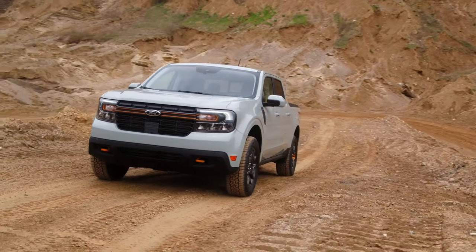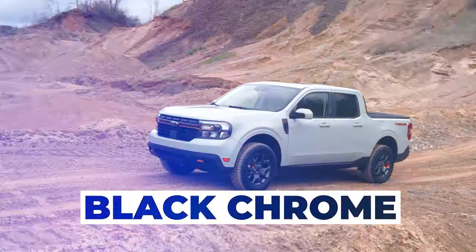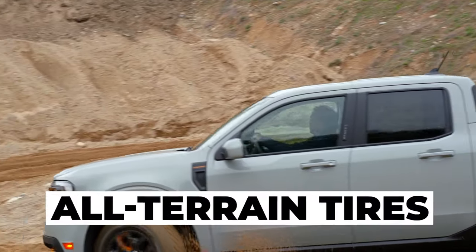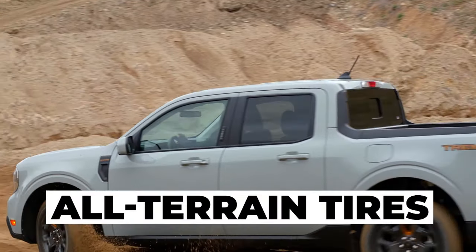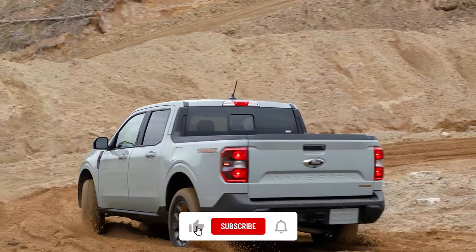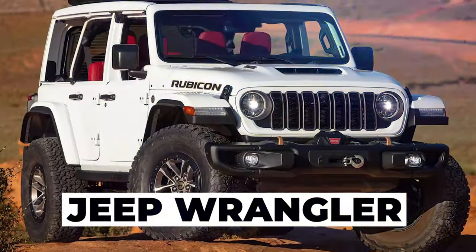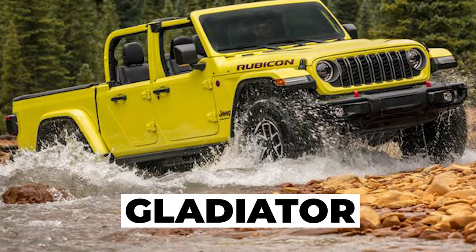Ford will also wrap the headlights and taillights in black chrome, giving the Tremor the look of a mean off-road machine. Both off-road packages come with all-terrain tires on all four corners. The Maverick has already developed a cult-like following with booming aftermarket support that will soon rival that of the venerable Jeep Wrangler and Gladiator.